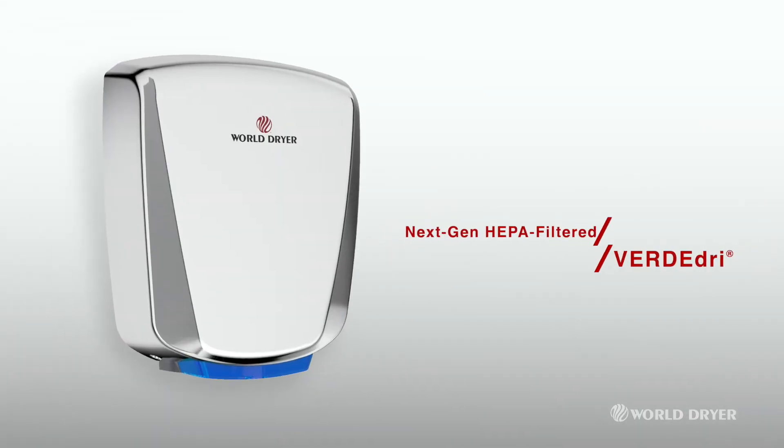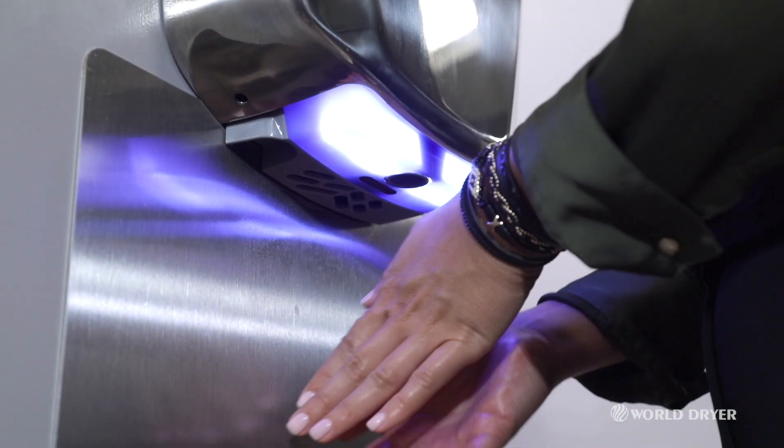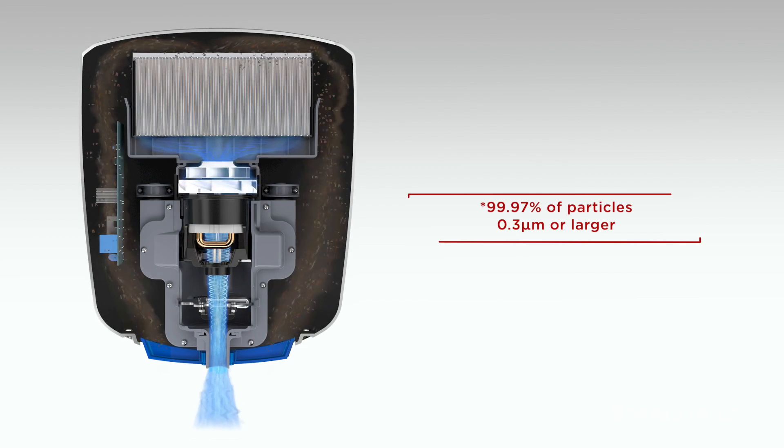Introducing the next-gen HEPA filtered VerdaDry. This all-in-one touchless solution dries hands in as little as 12 seconds. VerdaDry's HEPA filter captures 99.97% of particles before air reaches the user.